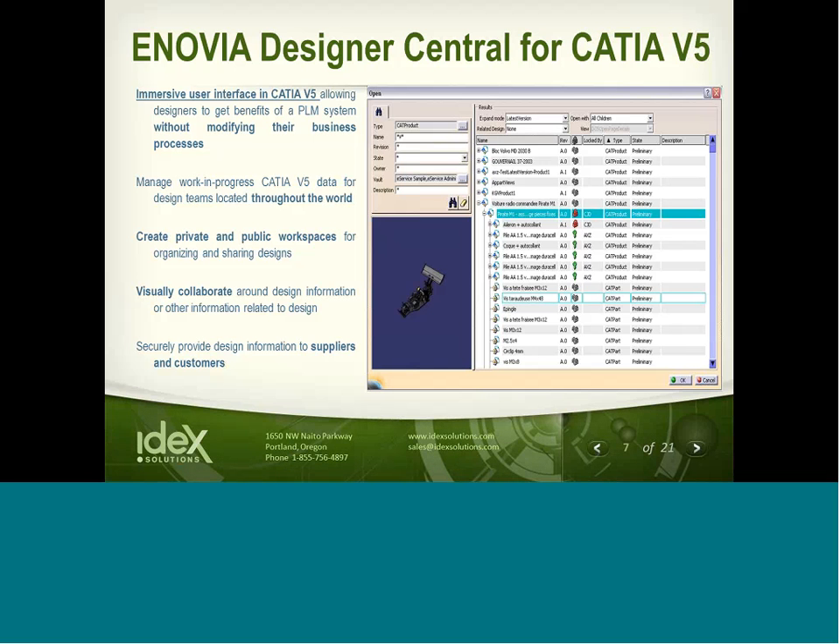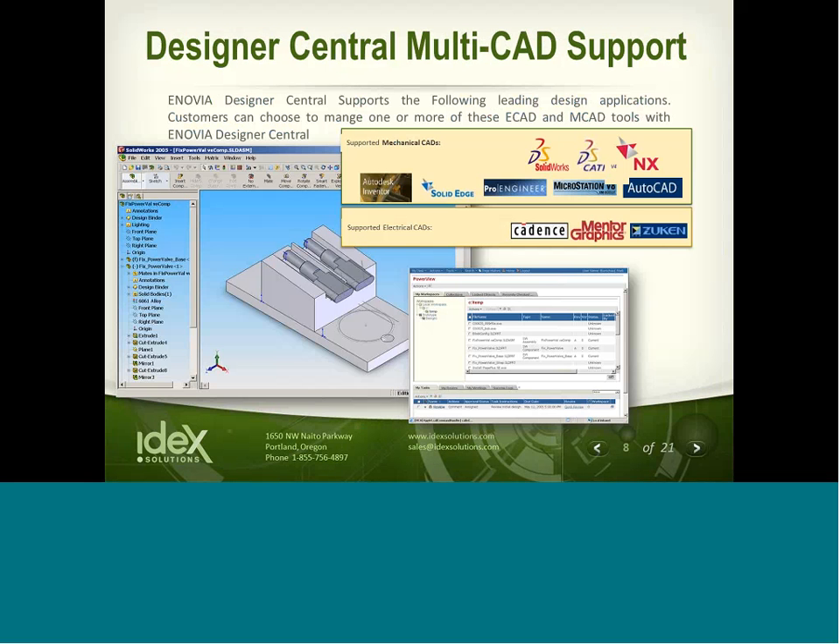Designer Central enables visual collaboration around the design information beyond the CAD department. Enovia also extends this capability to the multi-CAD platform. Currently, Enovia Designer Central supports SOLIDWORKS, Inventor, AutoCAD, Mechanical Desktop, MicroStation, Solid Edge, ProEngineer, NX, Mentor Expedition Enterprise, Design Manager, Cadence Allegro, Zucan, and possibly others. If you have any questions about multi-CAD support, please send us questions. Customers can choose to manage any of these ECAD or MCAD tools on one single platform, giving designers a choice of what platform they want to collaborate in.